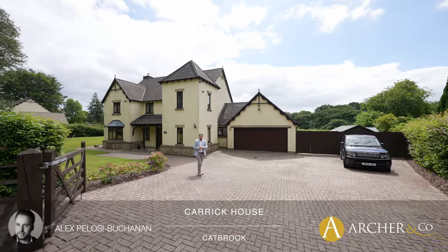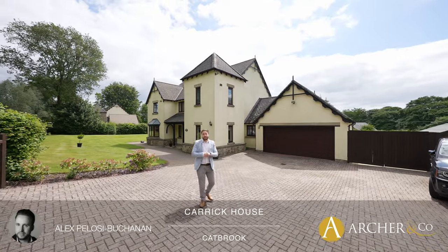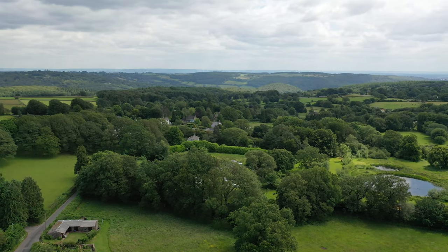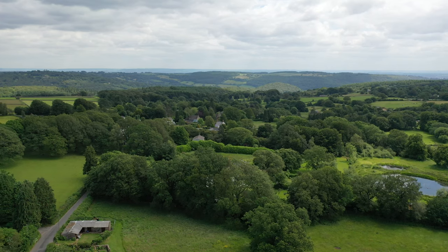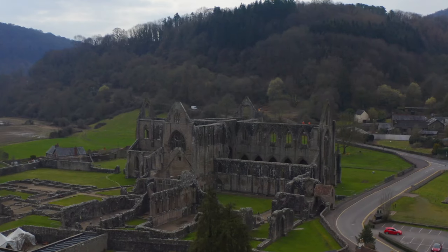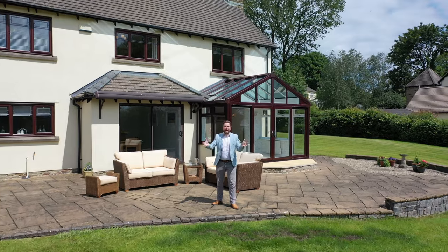Hi, it's Alex, Sales Manager for Arch & Co here, and today I'm delighted to introduce you to this substantial detached property located in the village of Catbrook. The village is situated in an area of outstanding natural beauty, set above the wide valley between Monmouth and Chepstow, while being just two miles from the historic village of Tindleton. Welcome to Carrick House.